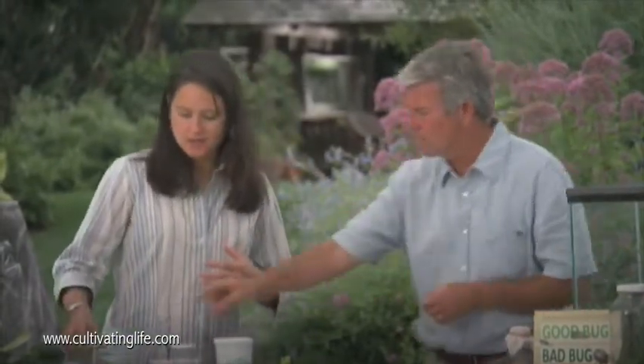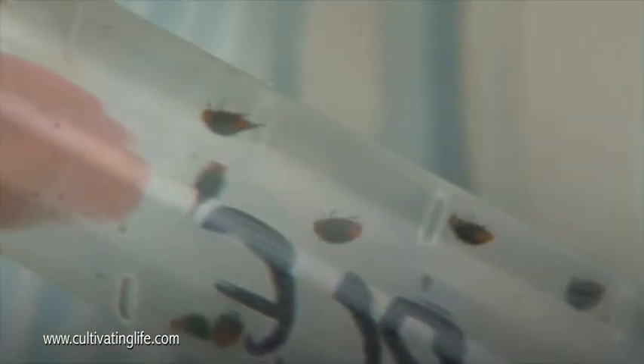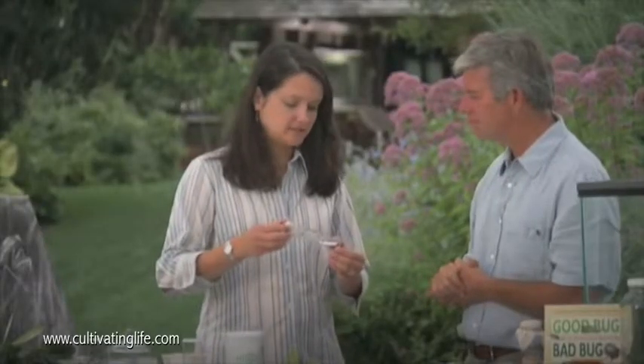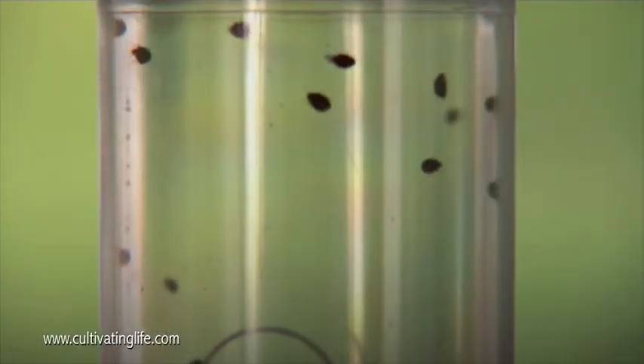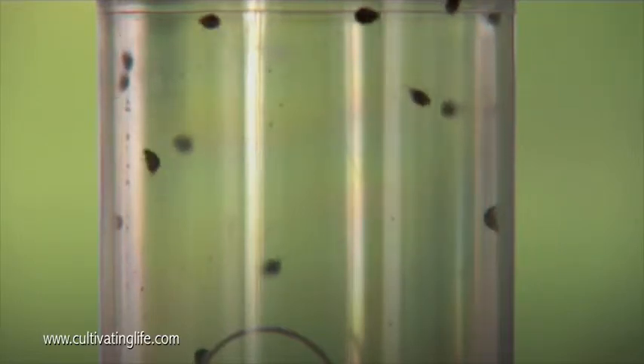These other ones look like ladybugs but they're smaller. This is actually a mealybug destroyer — they'd be great for your greenhouse. And these are scale destroyers, also a member of the ladybug family, and would be released again in a greenhouse.